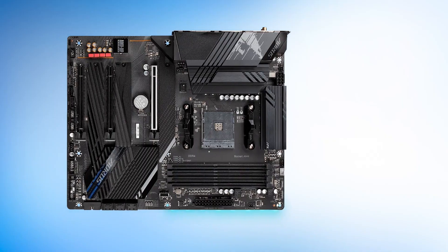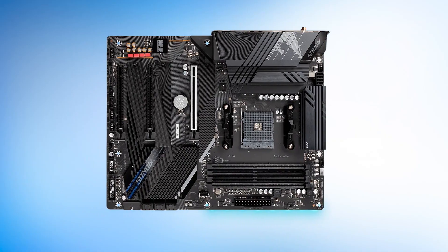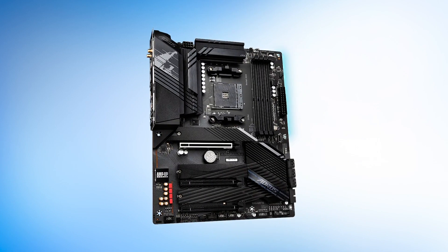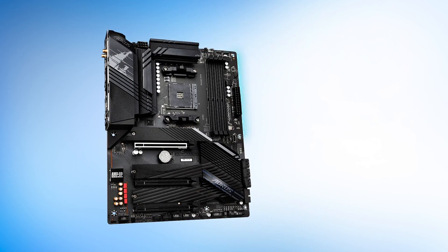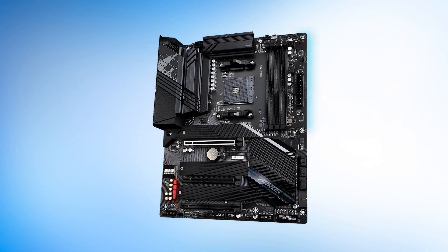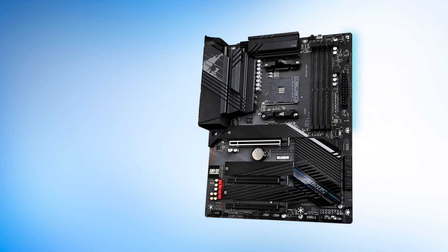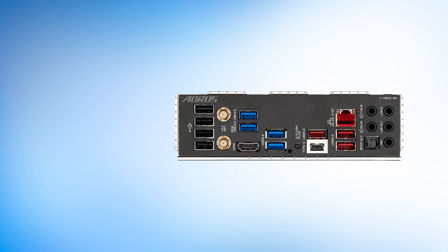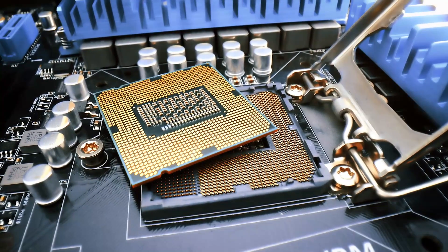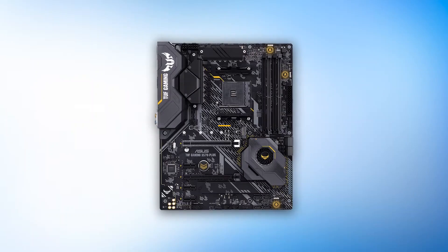The only downside is that Gigabyte's RGB Fusion software can be a bit buggy — users have reported issues from time to time. Fortunately, the open-source OpenRGB software can help fix this. Apart from that, it's an excellent motherboard and a great choice for the Ryzen 7 5700X3D.